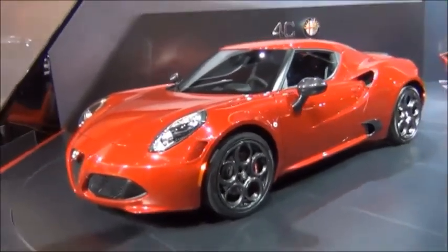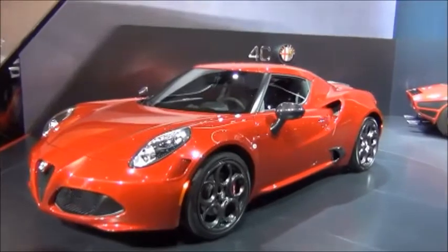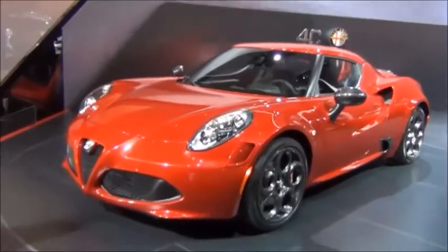Here we are with the Alfa Romeo 4C Launch Edition. This is an absolutely stunning car to look at in person.